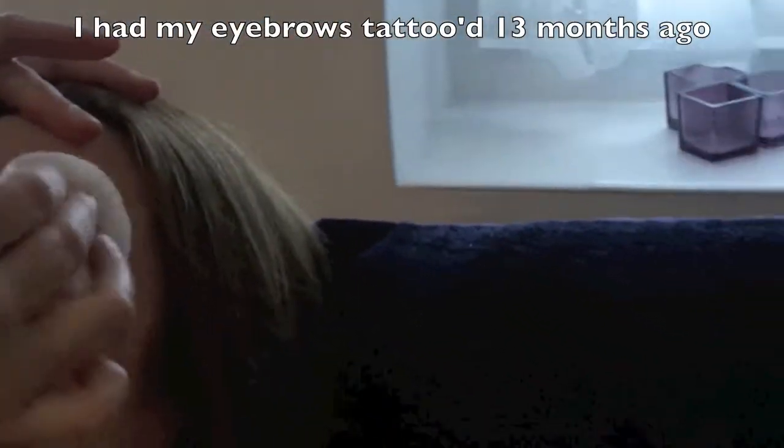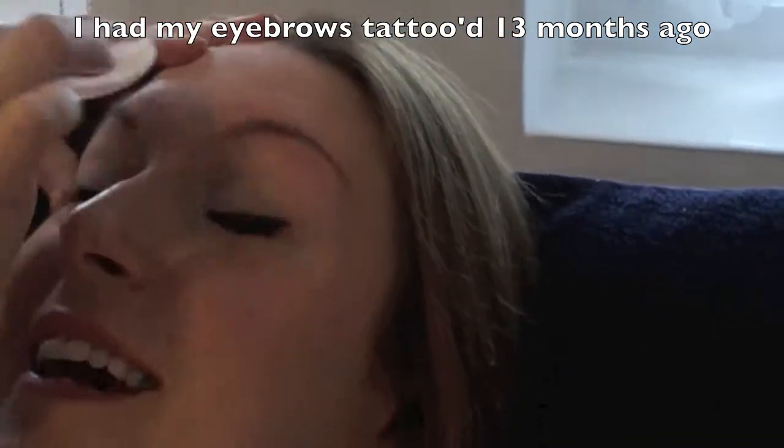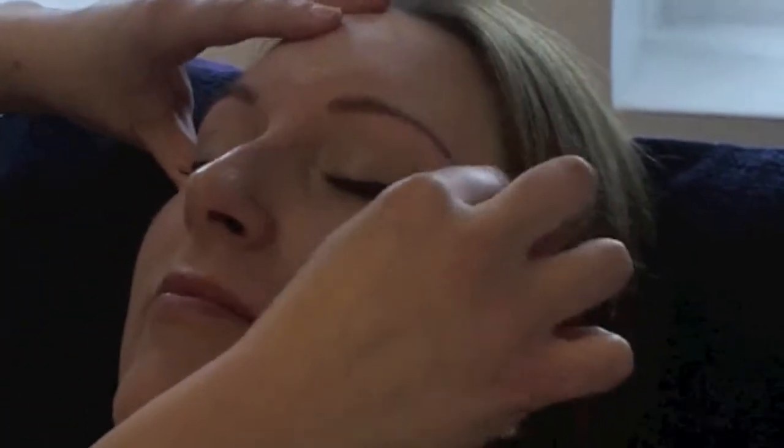How long ago did you have your tattooing done on your brow? It was about a year now, just over. Can you work with those in tattoos? You can, definitely. We've actually had a couple of people say can I HD their brows, and then tattoo it afterwards. That's a good idea, isn't it?